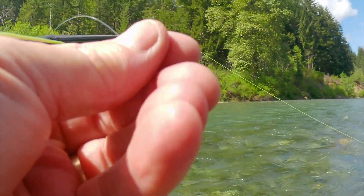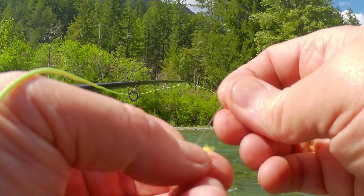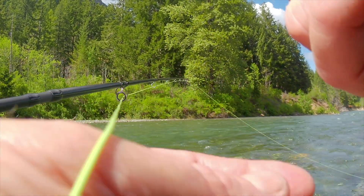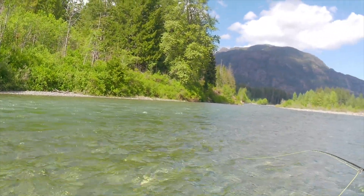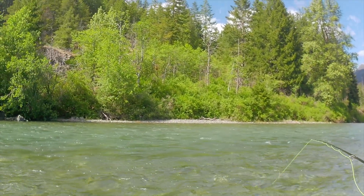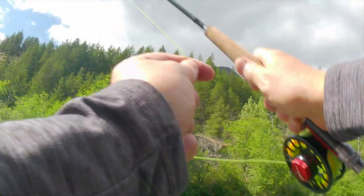It was super super windy the first day. Here I am tying on my little orange egg pattern — I find those work really well this time of year. Egg patterns, nymphs, and dries too, although it's really windy. A lot of the time the wind comes up the valley, so fishing dry flies is pretty difficult, but if you catch it when the wind is down, dries are still a good option. There's Shannon downstream putting some casts in — you can see how the wind is blowing the line. Yeah, it was super super windy, tough to get decent casts, but we persisted.